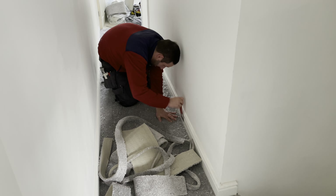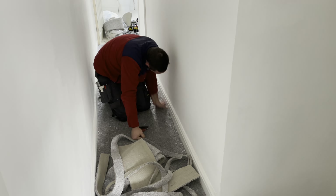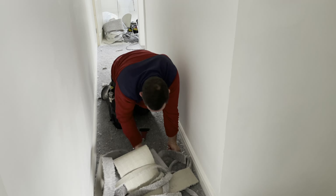The carpet fitter is now going around tucking the carpet onto the tack strips on the other side, so you get that nice, clean, professional install look.